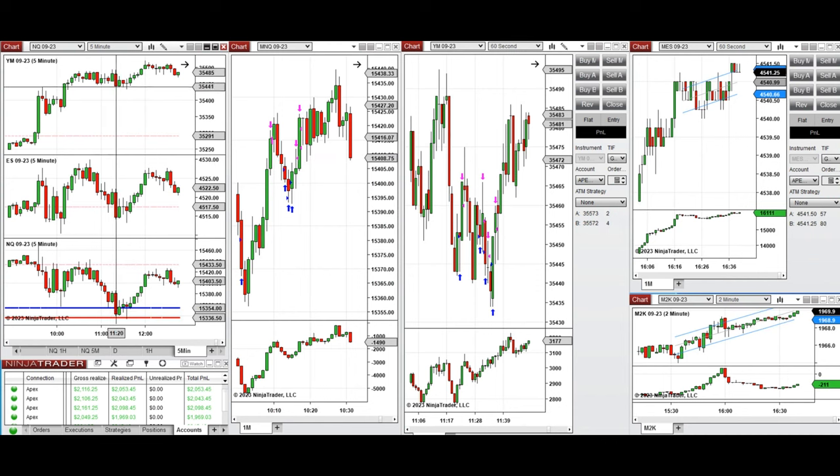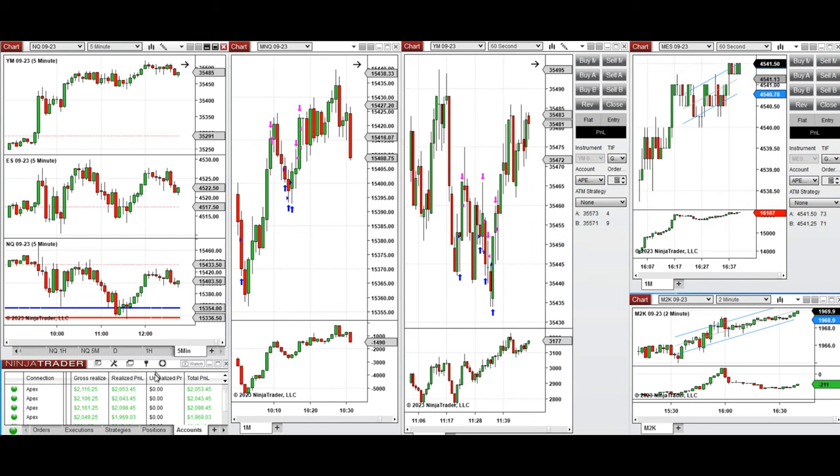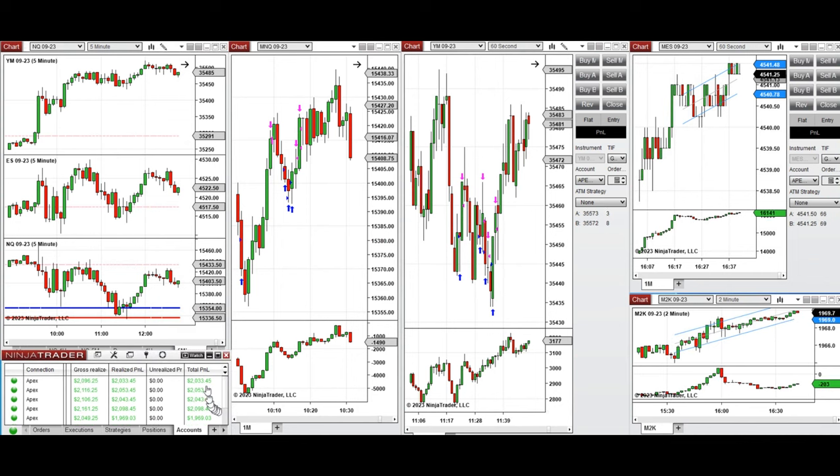Around 11:30 on Dow Jones, the price reached this level of support and the buyers came back. It was sideways first and then became bullish. This sideways channel was traded with long positions using setup B multiple times, and all these signals were copied by copy trader to multiple Apex Trader Funding accounts.